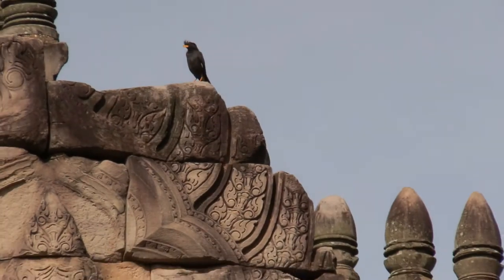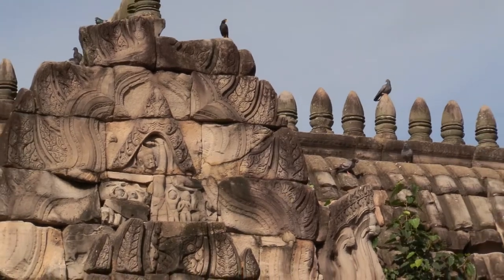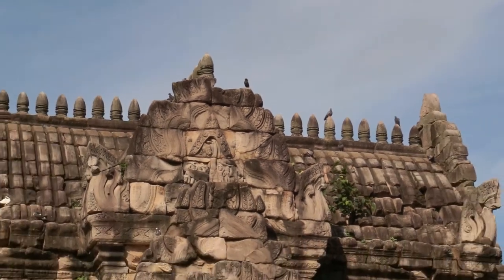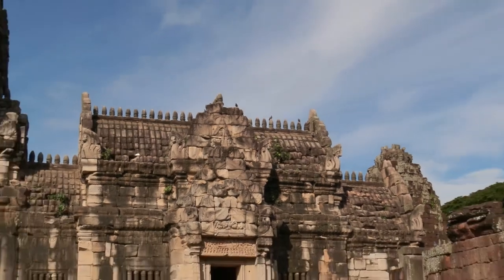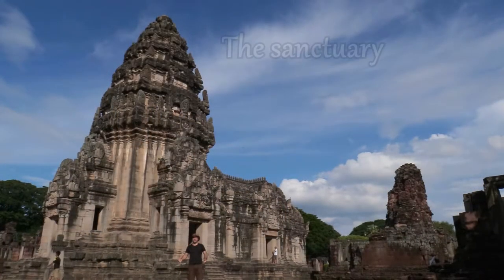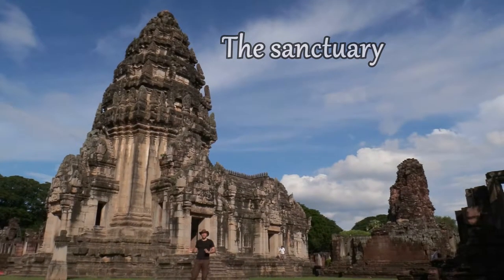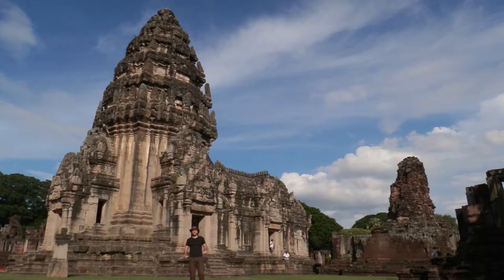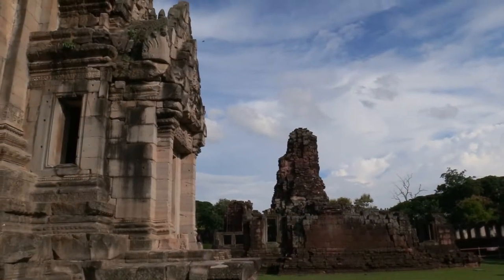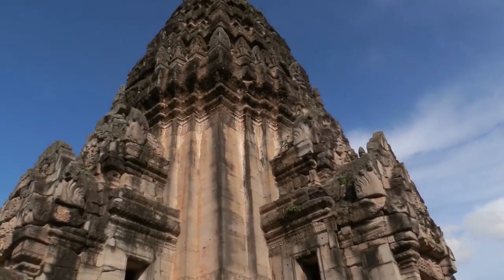Most of the structures in Pimai were built in the 11th and 12th centuries. At that time, the Khmer people were mainly Hindu; however, this temple is Buddhist. The main structure is the central sanctuary — an impressive tower-shaped building adopted from Hindu architecture, representing the mythological Mount Meru. That is why they are called Temple Mountains.